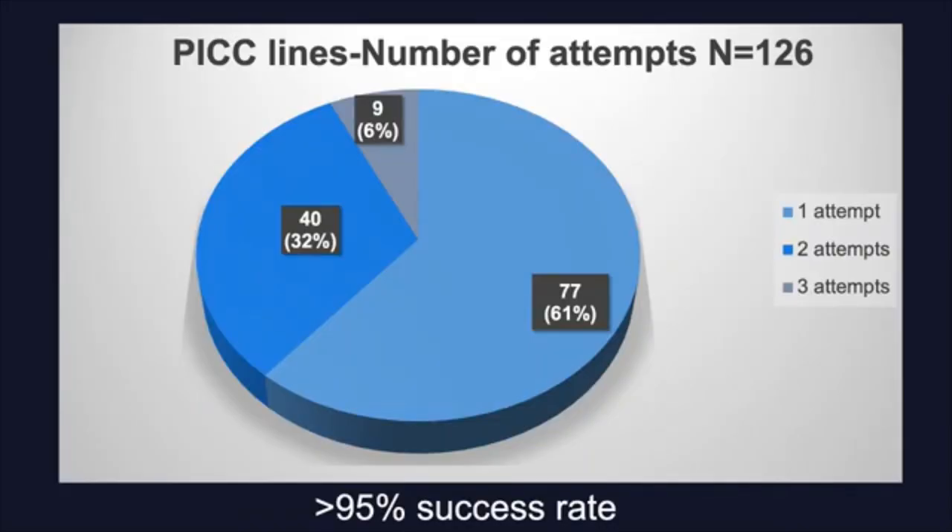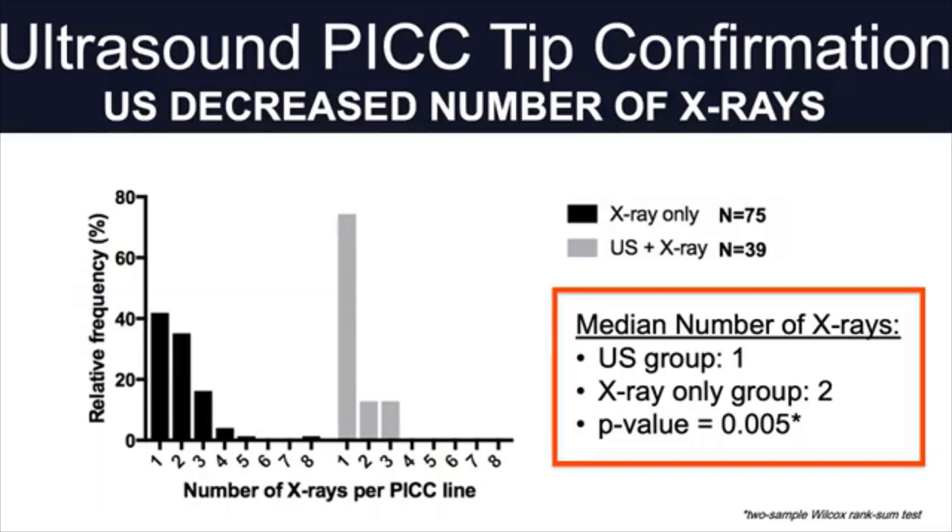Of those placed under ultrasound guidance, success rate has been over 95%, with two-thirds requiring just one attempt for placement. Interestingly, by confirming and adjusting the tip position in real time by ultrasound, we have significantly decreased the number of X-rays performed after placement. In this QI project graph, the black bars represent central lines whose tip position was confirmed only by X-ray, and the gray bars represent lines where tip position was adjusted by ultrasound in real time and then confirmed by X-ray. Around 80% of the ultrasound-guided lines required just one X-ray after placement, compared to the other group where 35% required two and nearly 20% required even three X-rays.